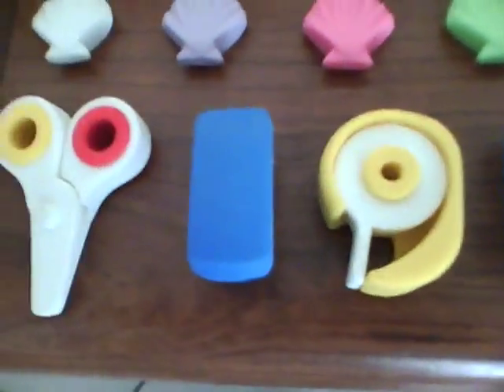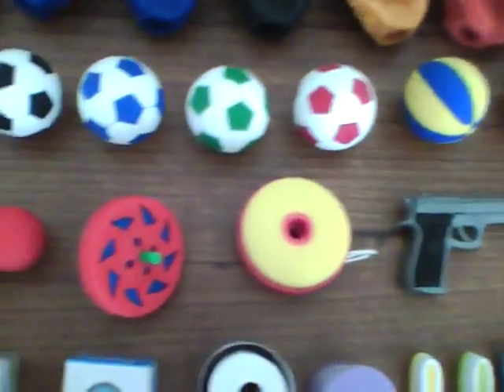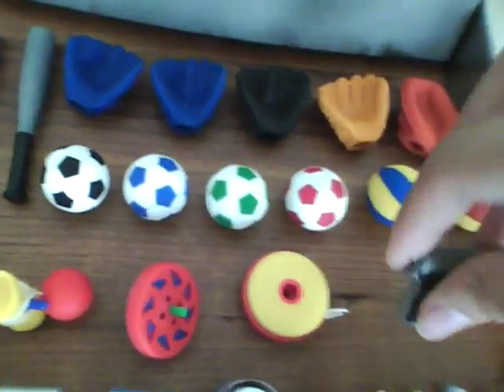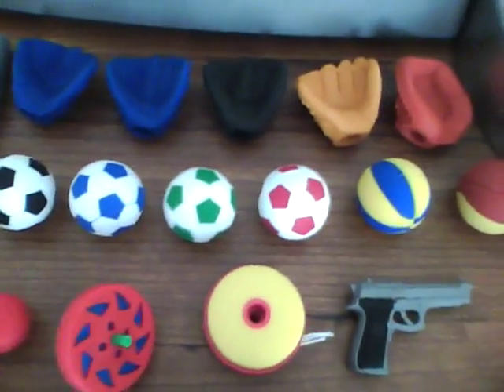Now we're going to move on with the school supply erasers — it's not a lot. Now we're going to move on with the sports or toys. I'm not a really big sports fan, so I don't collect a lot of sports erasers. The only thing I like here is the gun, because it's like really detailed and stuff. And those are all my toys and sports erasers.